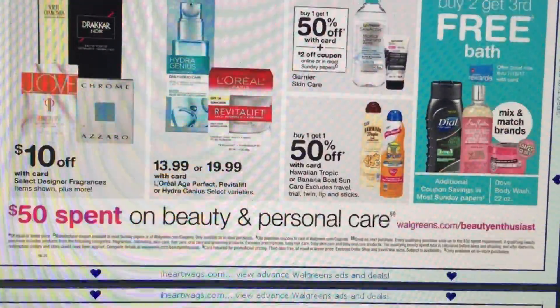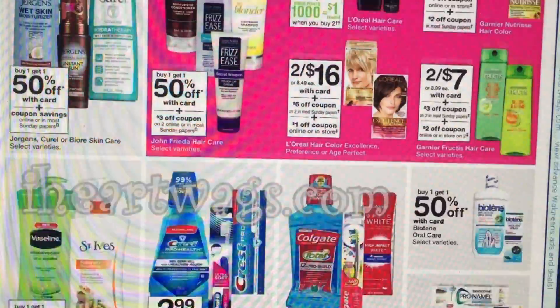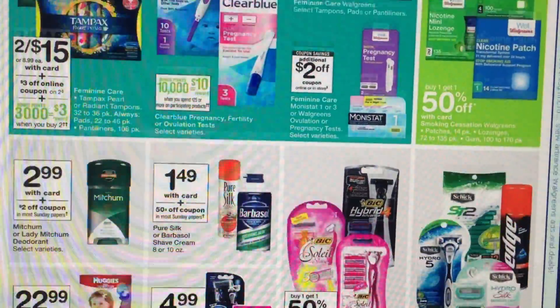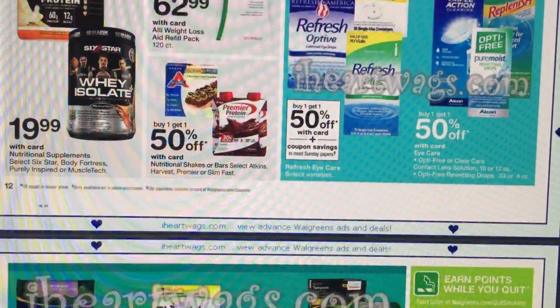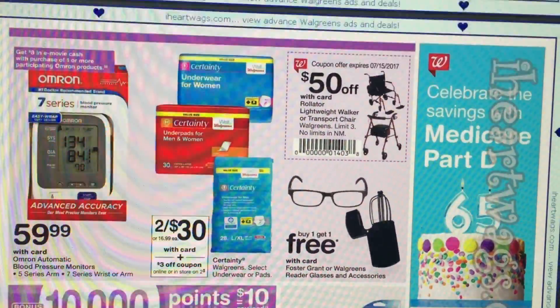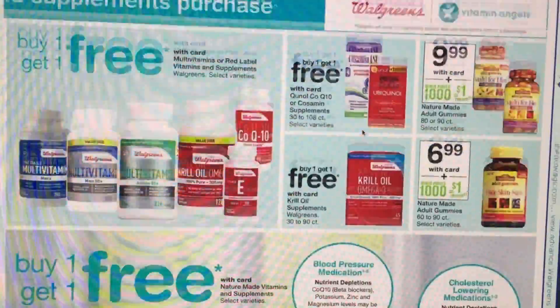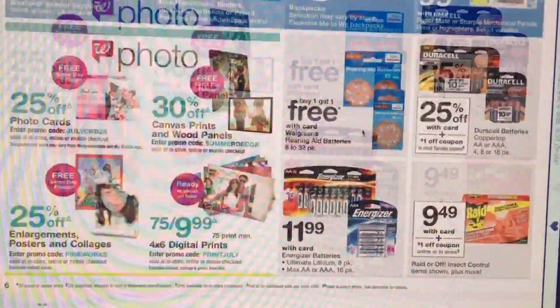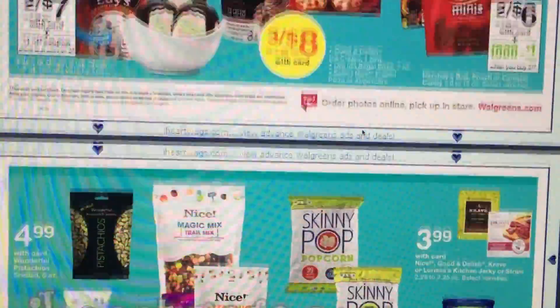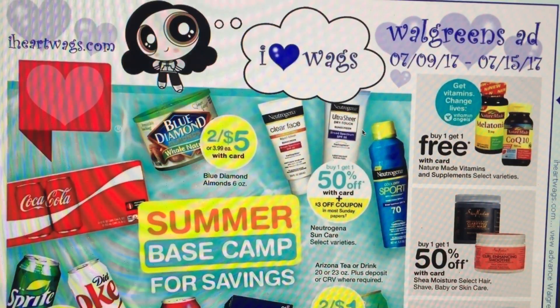That's all I have for you at Walgreens this week. The highlighted deals are: Garnier Shampoo and Conditioner for $0.50 each, super cheap gum with the printable coupon linked below, Mitchum deodorant for $0.99, and the Papermate pens — a great back-to-school item. So there are a couple of things to put on your to-get list at Walgreens. Be sure to check out my channel for in-store couponing and other videos to help us save big at Walgreens. Have a wonderful day and take care!